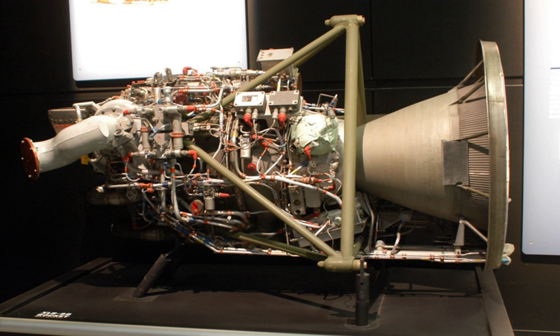The X-248 was one of two third-stage designs used during Project Vanguard. Early launchers used a stage developed by the Grand Central Rocket Company, but later launchers used the X-248, which enabled the Vanguard to launch more massive payloads.